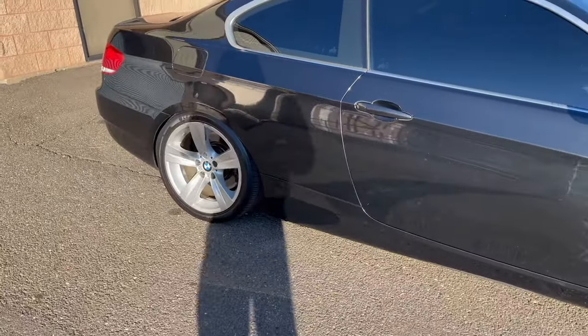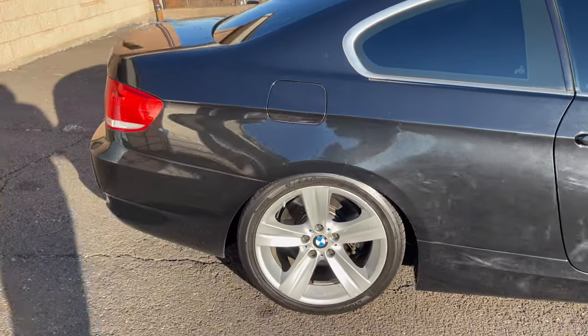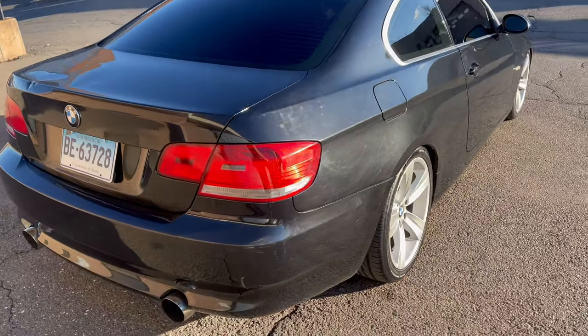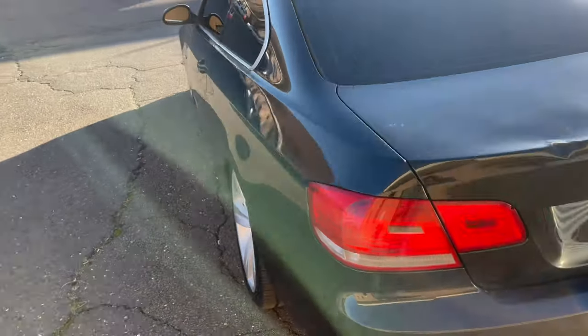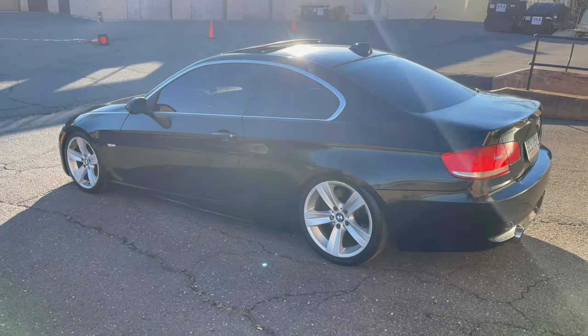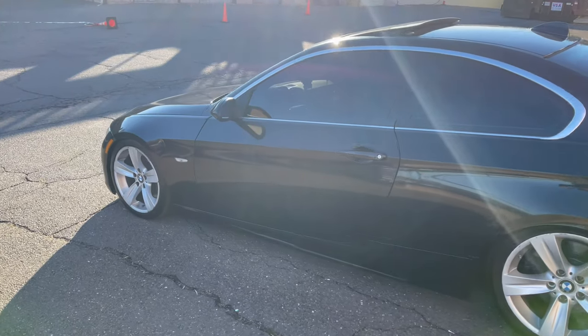This car is a 2007 BMW 335i. It has a six-speed transmission and it's rear-wheel drive. This car is pushing about 300 and some change horsepower, which gives us a lot of room for play. I just love the look of it — it just looks like a space coupe.